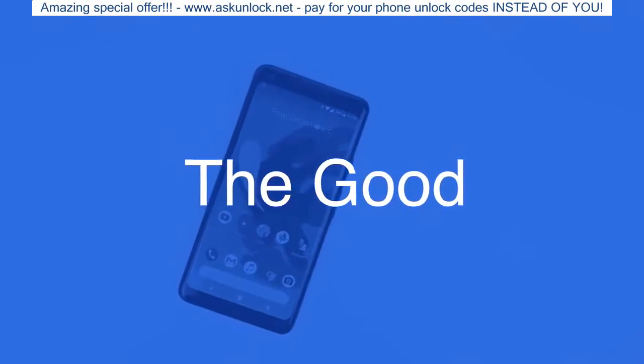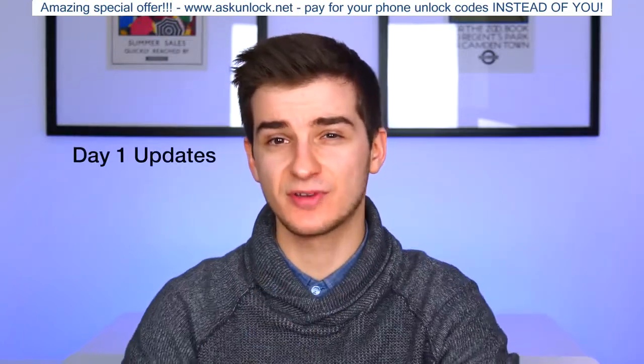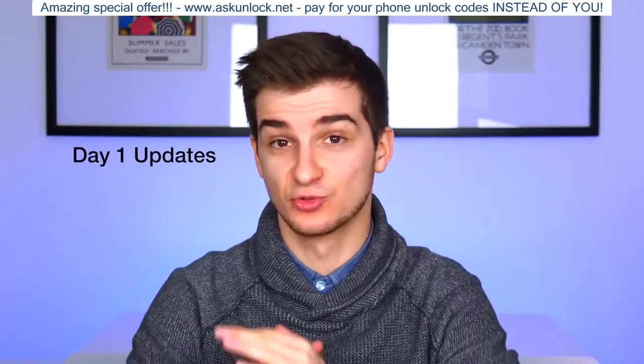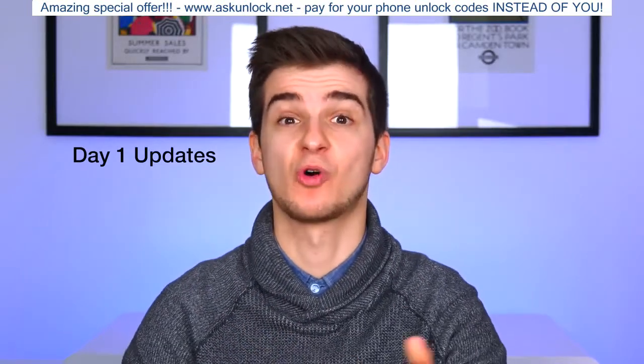By far the best part about having a Pixel phone are the updates. With a Pixel phone, you get updates day one, which if you haven't used an Apple device before, you won't really appreciate how convenient this is — getting updates the second they are released. Just a few days ago, I actually got an update to Android 8.1 Oreo.